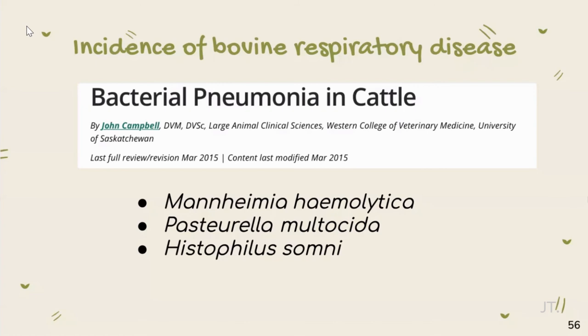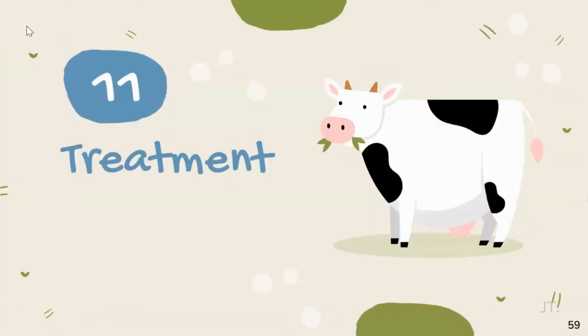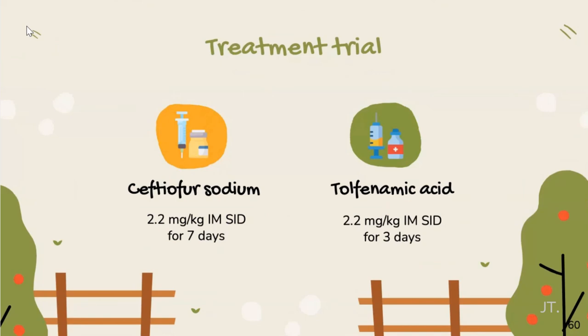Histophilus somni is being increasingly recognized as an important pathogen in bovine respiratory disease. So our tentative diagnosis is bacterial pneumonia, based on our physical examination finding of increased lung sound at the cranial lung lobe. We proceeded with treatment trials. For treatment, we chose drugs that were already available at the farm so the owner could continue treatment. We administered oxytetracycline sodium at 2.2 mg/kg intramuscular SID for 7 days, and tolfenamic acid at 2.2 mg/kg intramuscular SID for 7 days.